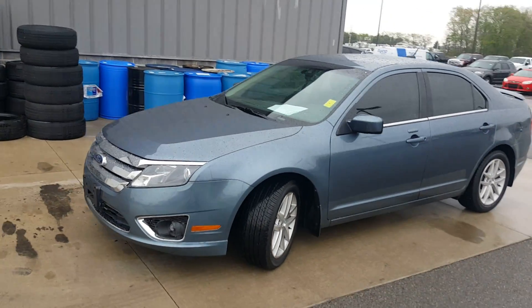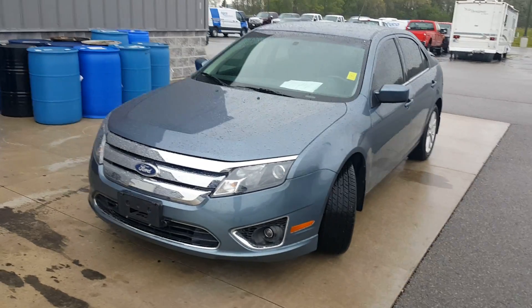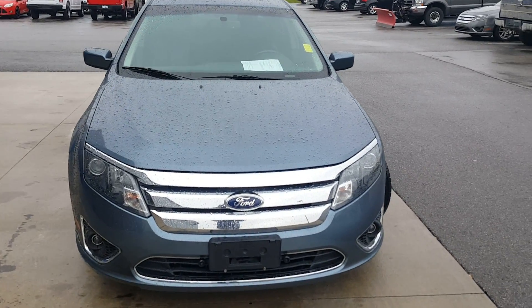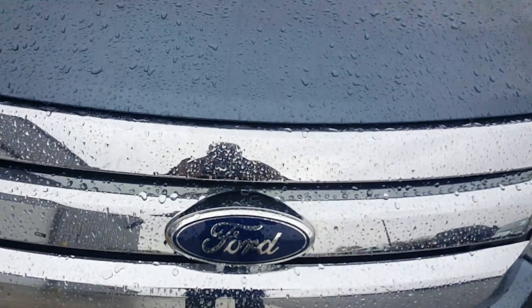The blue color has a 2.5 liter engine in it. The green caps you see are nitrogen that we put in the tires. Tires have real good tread.